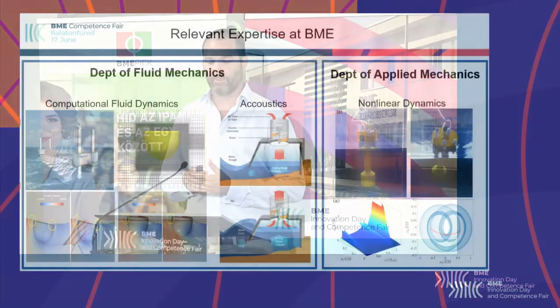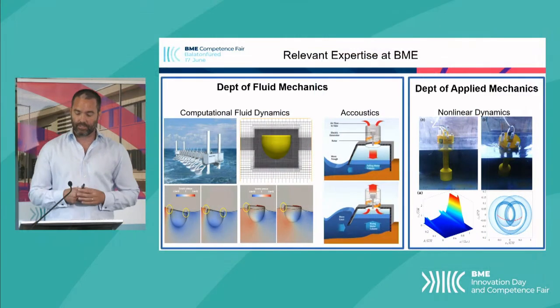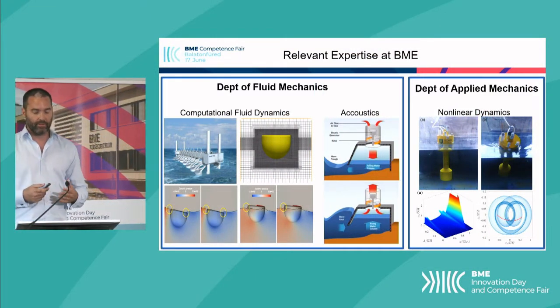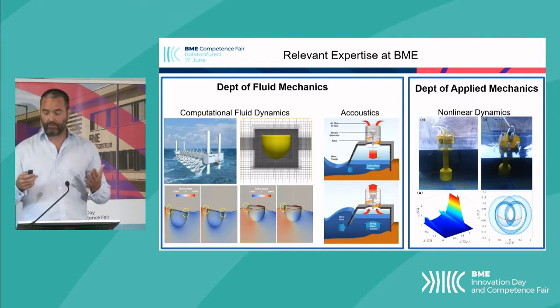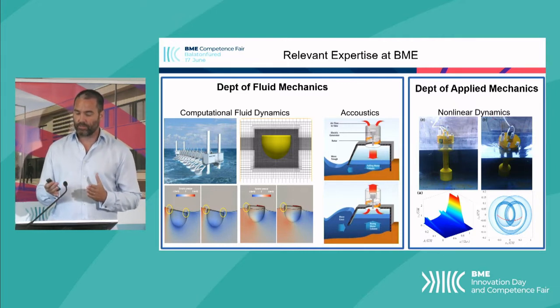For example, the acoustics group in our department were investigating noise sources from the rotors of aircraft. The methods they developed could be very useful to this type of wave energy device, which produces electricity from a spinning turbine as the air is sucked in and out through an orifice as the water level rises and falls. However, the noise from these turbines has never really been investigated since all the expertise has been looking at power production.